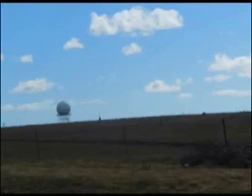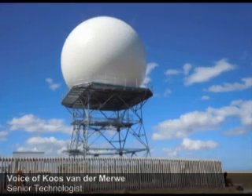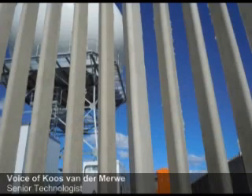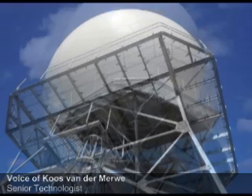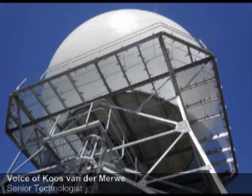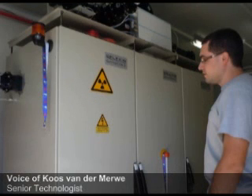The whole thing about a radar is it's nowcasting — it's real-time information. What we do is we send all our information from here to Pretoria, to the Weather Service HQ, and they can do the processing from there — the researchers and the forecasters. And then with the databases being built, they will be able to do forecasting and that stuff.